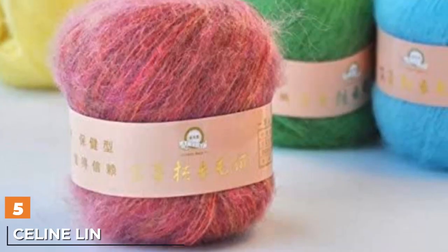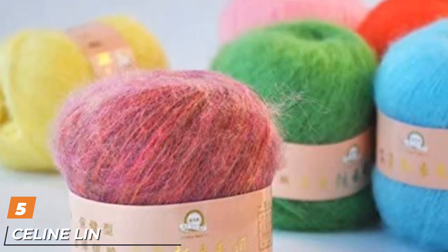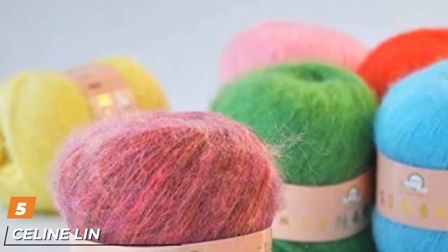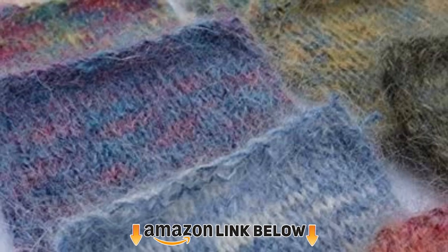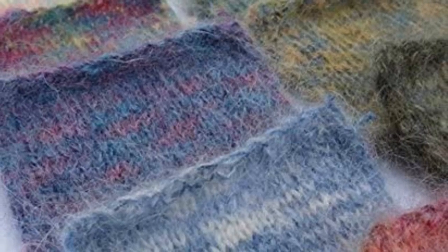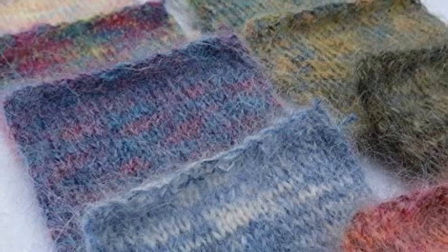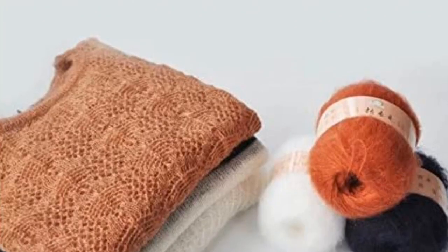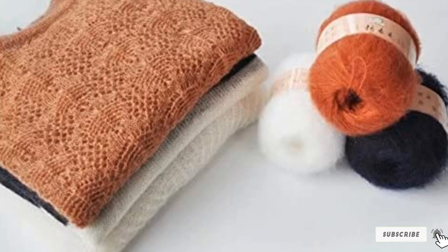The number five position is held by Seline Lynn Mohair/Cashmere Yarn. This lovely yarn is made of 52% mohair and 48% cashmere, making it light and soft to the touch. It is available in a variety of both solid and mixed colors, including pretty shades of grass green, lake blue, and camel. The material won't fade or shrink in the wash, and each pack includes a generous six skeins of 440 yards each.